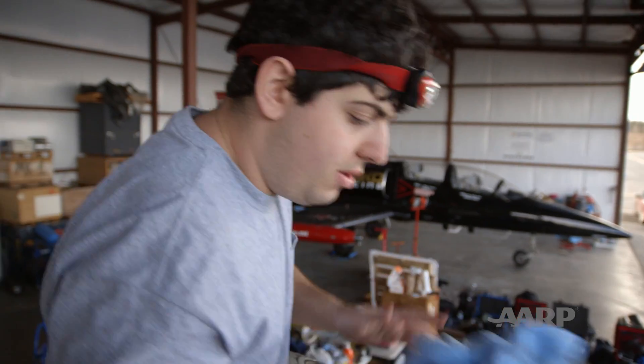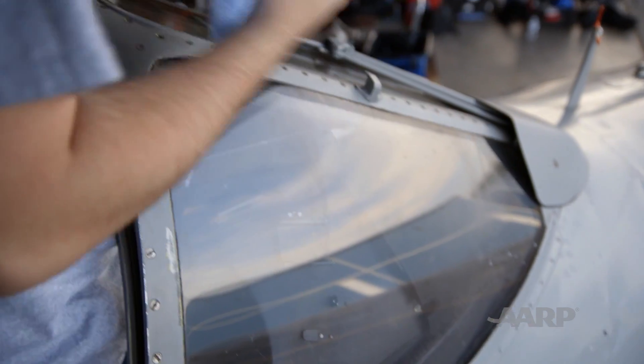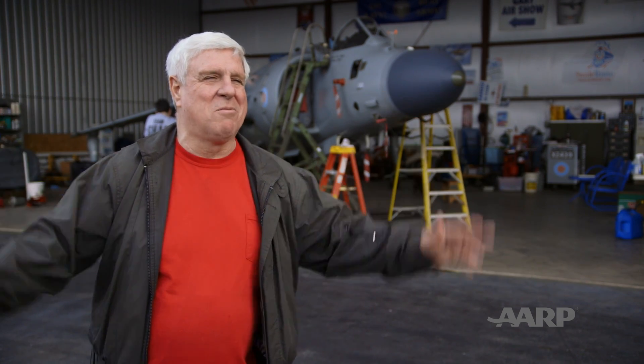Everything has been checked out on the seat. I feel confident that if they have to use it or need it, everything will work great. All clear. One thing checked off the list — we've got a dozen more or so, and then we'll be ready to rock and roll.